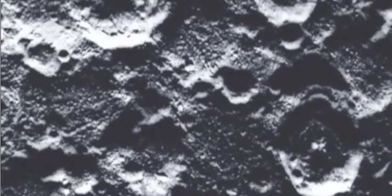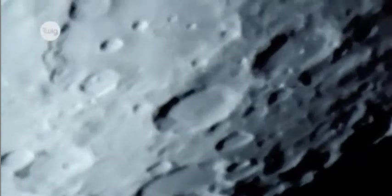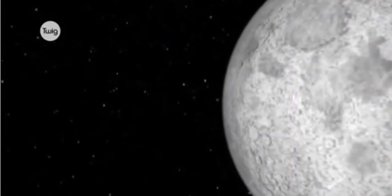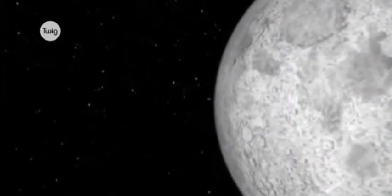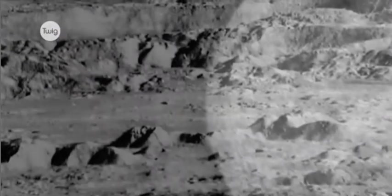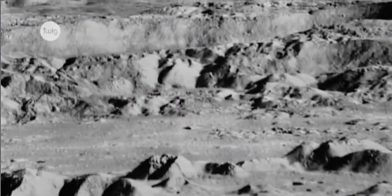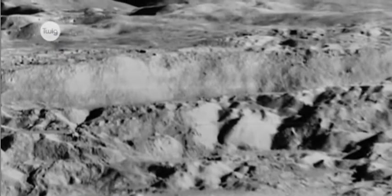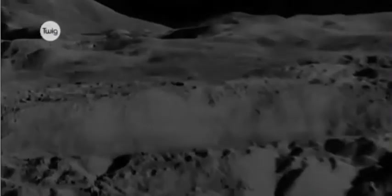The Moon's surface is scarred by craters, made by comets and asteroids smashing into it. The incredibly thin atmosphere around the Moon means that these craters will never be worn away by weather. This dry, rocky landscape will not change in the foreseeable future unless man intervenes. It remains the only other place in the solar system that man has visited.